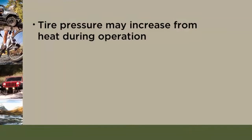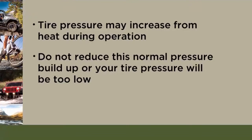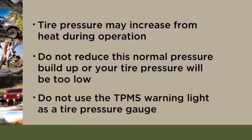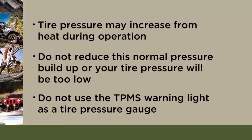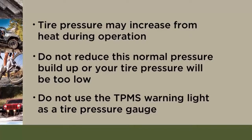Tire pressure may increase from heat during operation. Do not reduce this normal pressure buildup or your tire pressure will be too low. Here's an important note, though: do not try to use the TPMS warning light as a tire pressure gauge, as it does not automatically turn off when proper pressure is returned to the tire.